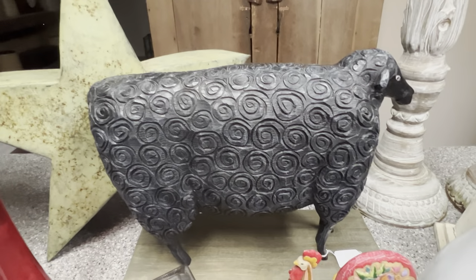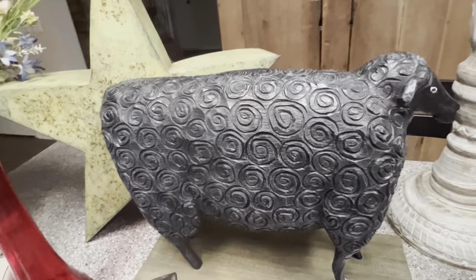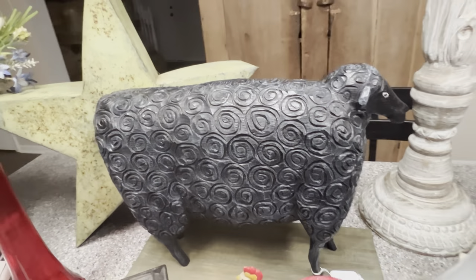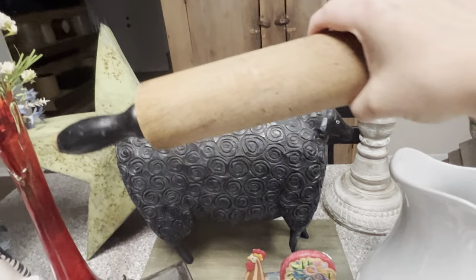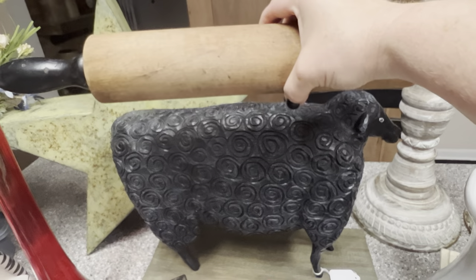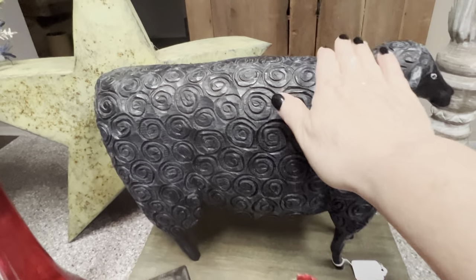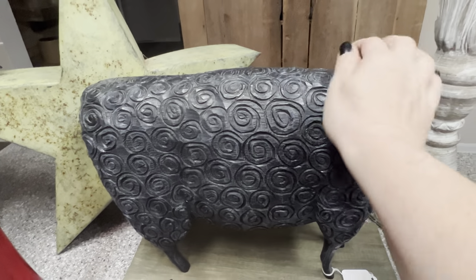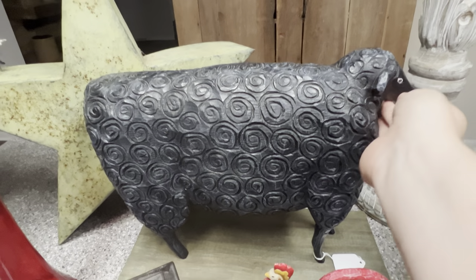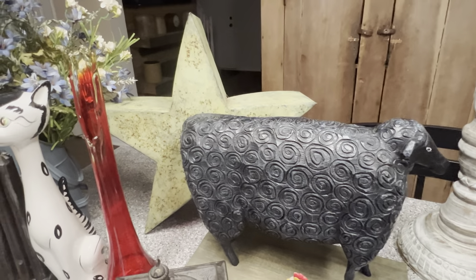So let's get to the sheep. I got this at the Community Thrift — is that not everything? Here's a rolling pin to show you how big that sheep is. It's resin and it's beautiful. They said they had a smaller one that had already sold. I would have loved to have been able to get both of them.